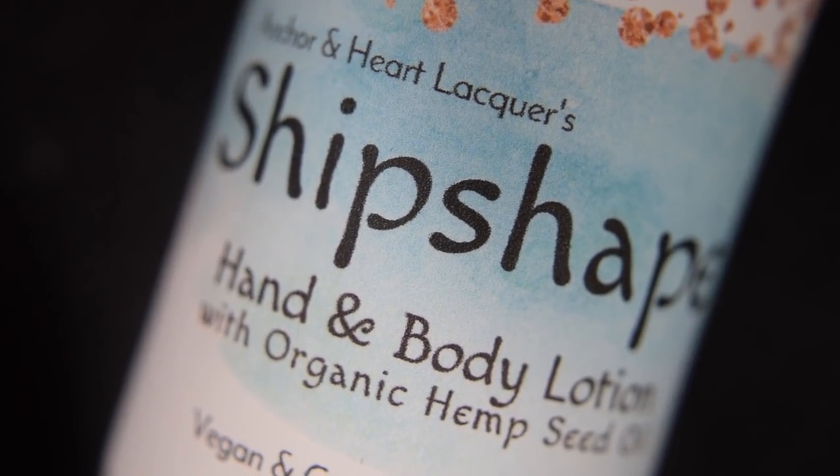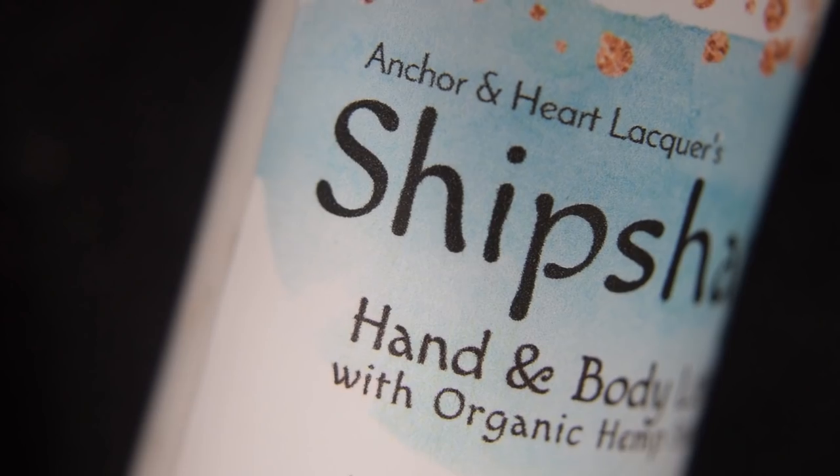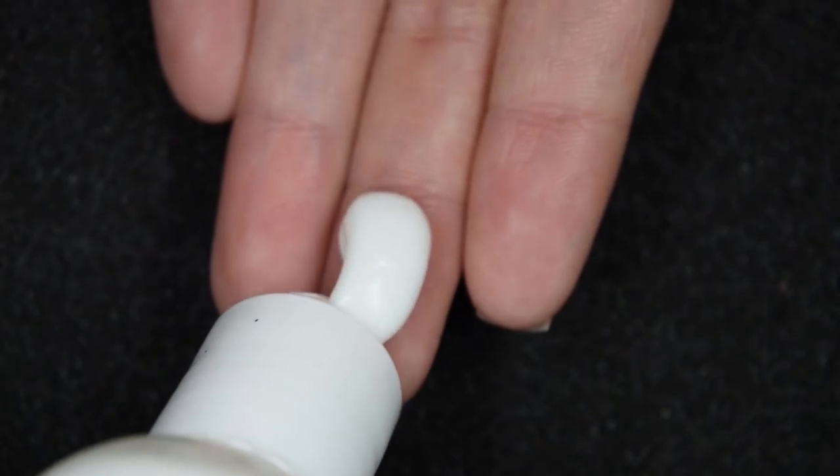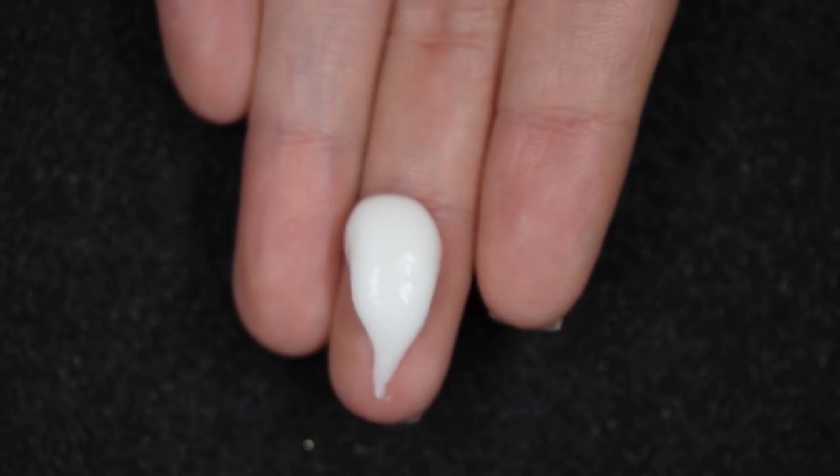Anchored Heart Lacquer also has a second product this month: the Shape Shift Hand and Body Lotion with Organic Hemp Seed Oil in the scent Moon Emotions. It's scented with fresh citrus, cashmere, and sandalwood. It's a dupe for the Lolita Limpica perfume. It has claims of being ultra-moisturizing, fast-absorbing, no sticky residue, not too thick or too thin, and it claims to replenish all skin types.